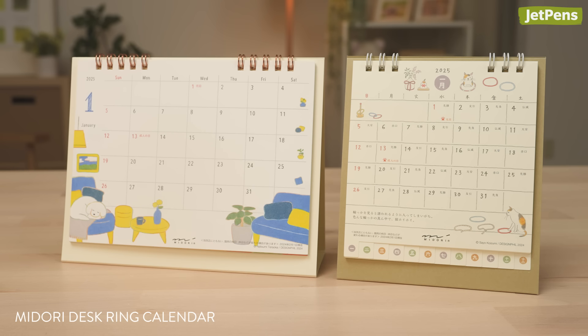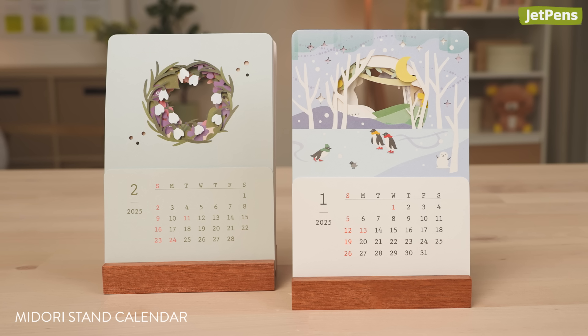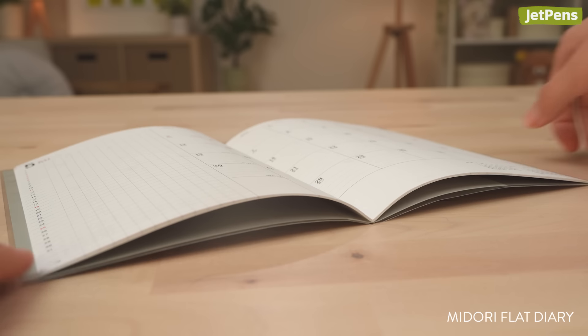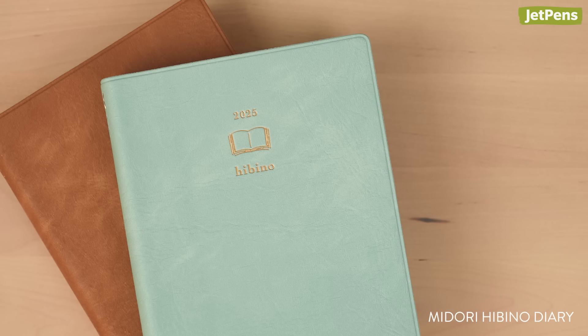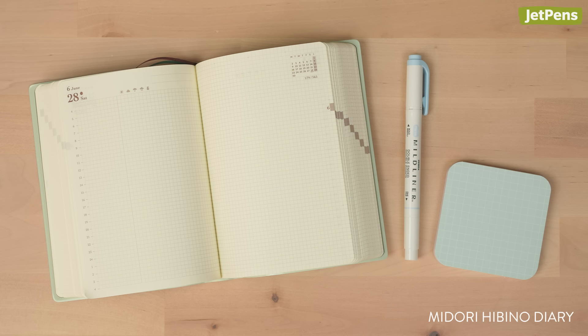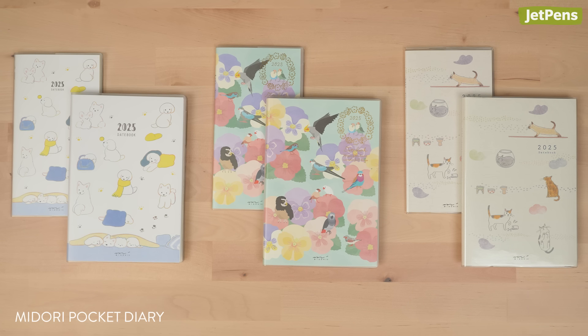Rounding out the Midori planner lineup, we have desk calendars, plus stand diaries and stand calendars that can be displayed on your desk. There are also slim flat diaries, gradation diaries with gentle color gradients, hibino diaries that use two-page spreads for each day of the year, and pocket diaries that are travel-friendly and offer cute covers.